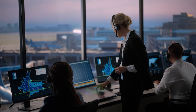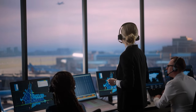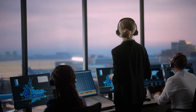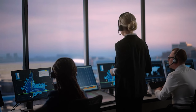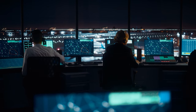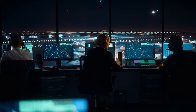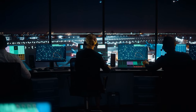ATC is a complex system comprising multiple layers of control, each playing a crucial role in managing different phases of a flight. From ground control to tower control, and from approach and departure control to area control, each team works in harmony to maintain safety and efficiency in the skies.